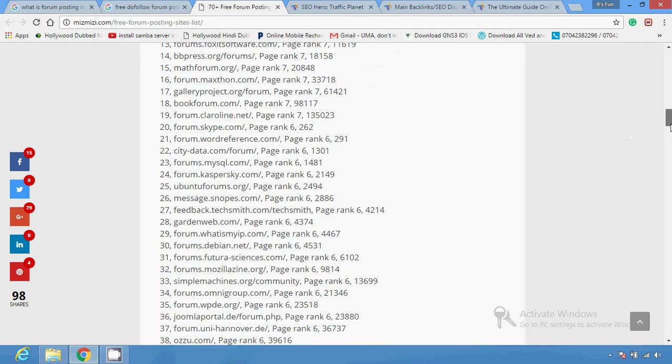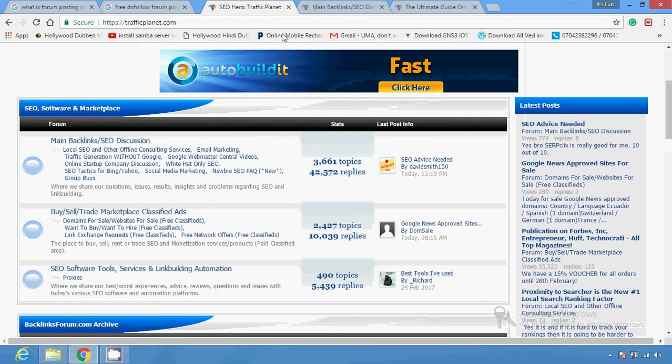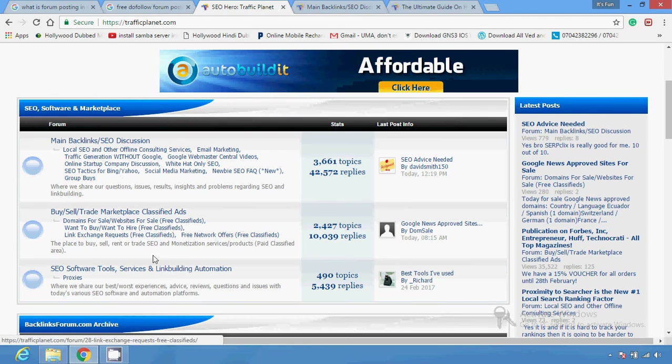You can see here there are forums like Microsoft, Joomla, cPanel — these are some high-ranking forum sites where you can upload your forum, create a forum, or just reply on any discussion. There are several topics on manbling, main backlinks, SEO, marketing, classified ads, and link building automation — with 490 topics and 5,439 replies.